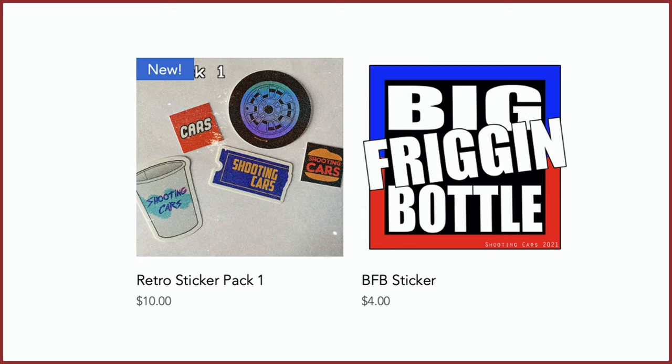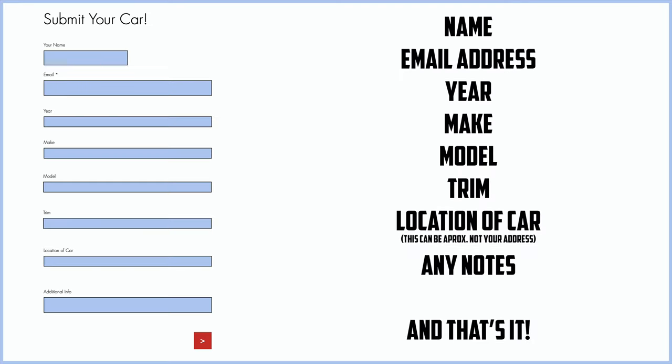I have a website, zachpradel.com, where you can buy stickers like this retro sticker pack or a big freaking bottle sticker. You can also submit your own vehicle to be reviewed by me through a quick and easy submission form, and you can read my behind-the-scenes blog to see what I'm filming before it comes out on the channel.